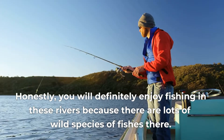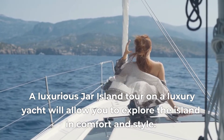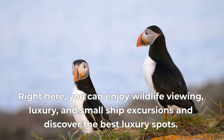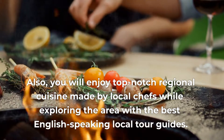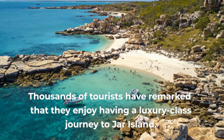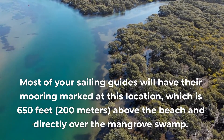You will definitely enjoy fishing in these rivers because there are lots of wild species of fish there. A luxury Jar Island tour on a luxury yacht will allow you to explore the island in comfort and style. Right here, you can enjoy wildlife viewing, luxury and small ship excursions, and discover the best luxury spots. You will also enjoy top-notch regional cuisine made by local chefs while exploring the area with the best English-speaking local tour guides. Most of your sailing guides will have their mooring marked at this location, which is 600 feet, 200 meters, above the beach and directly over the mangrove swamp.